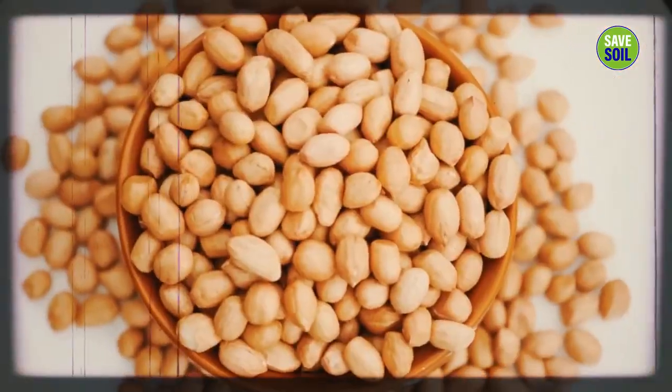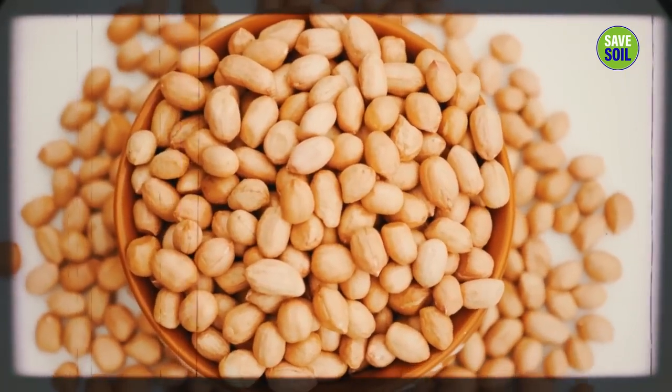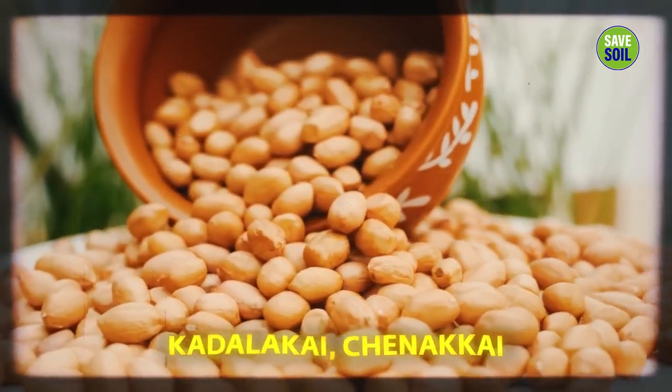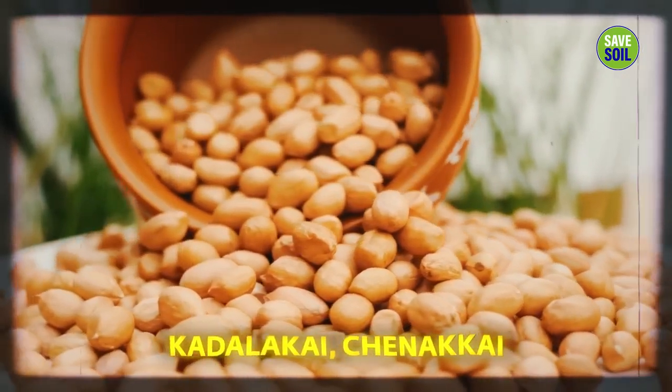These soaked groundnuts — they are not really nuts, they're legumes. They call them Kadalakai, Chanakai in southern India, but the English called them nuts. They're not really nuts, they're legumes.